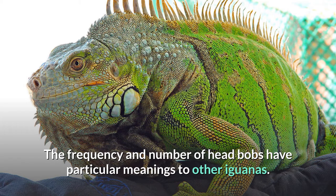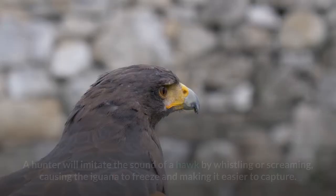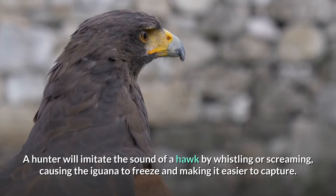Green iguanas are hunted by predatory birds, and their fear of these is exploited as a ploy to catch them in the wild. A hunter will imitate the sound of a hawk by whistling or screaming, causing the iguana to freeze and making it easier to capture.